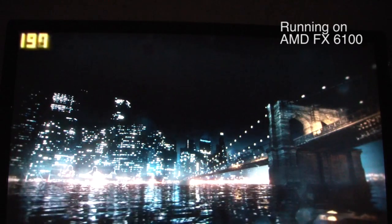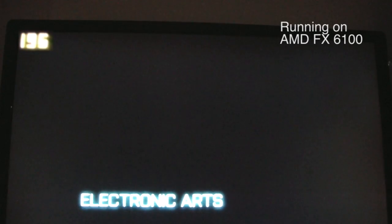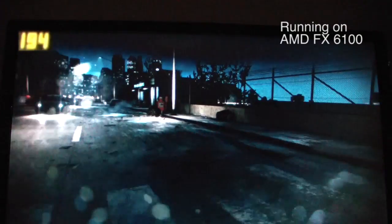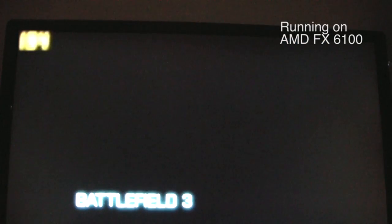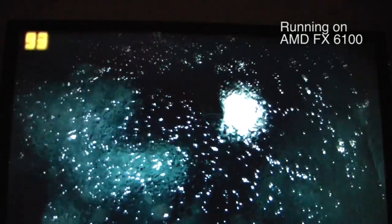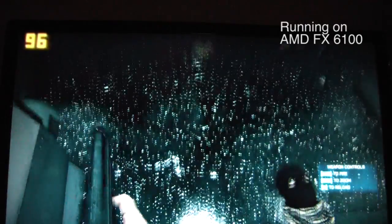Keep your eye on the frame rate. As you can see right now it's pretty much maxed out at 200 — this is a cutscene. Into gameplay here, this is running on a 7970 and the AMD FX 6100 on ultra settings. We're getting over 100 frames per second here at the beginning sequence.